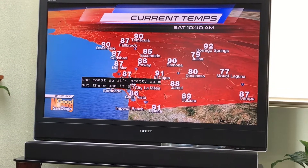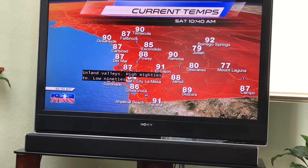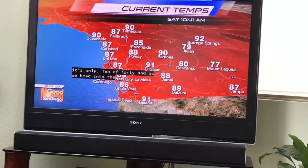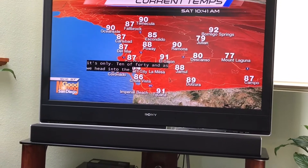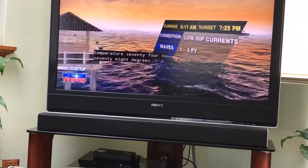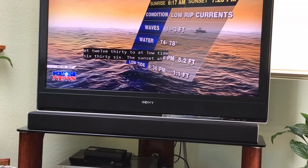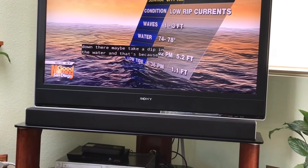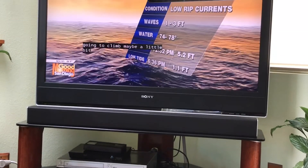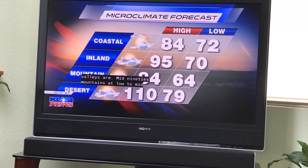It's mid-80s to high-80s along the coast, so it's pretty warm. As we head into the Inland Valleys, it's already high-80s to low-90s, and it's only 10:40. And as we head into the deserts, yes, triple digits. But make your way down to the coast — waves 1 to 3 feet, water temperature 74 to 78 degrees, high tide at 12:32, low tide at 6:36, sunset at 7:25. The high expected along the coast is mid-80s, possibly climbing to low-90s, while Inland Valleys hit mid-90s and deserts hit triple digits across the board.